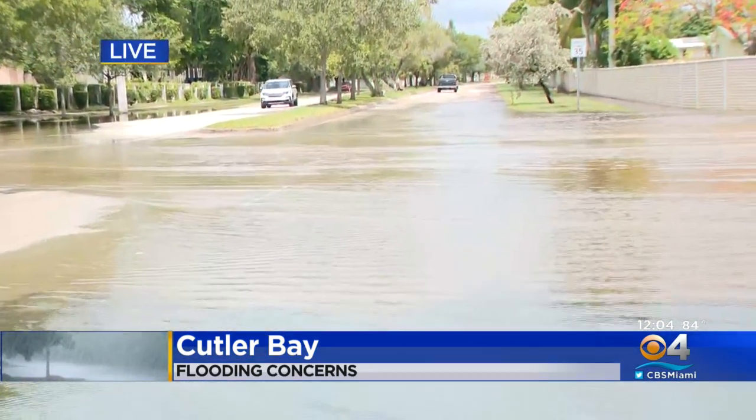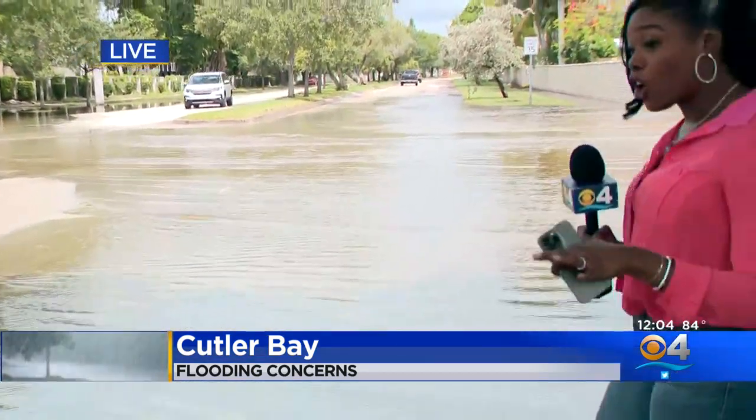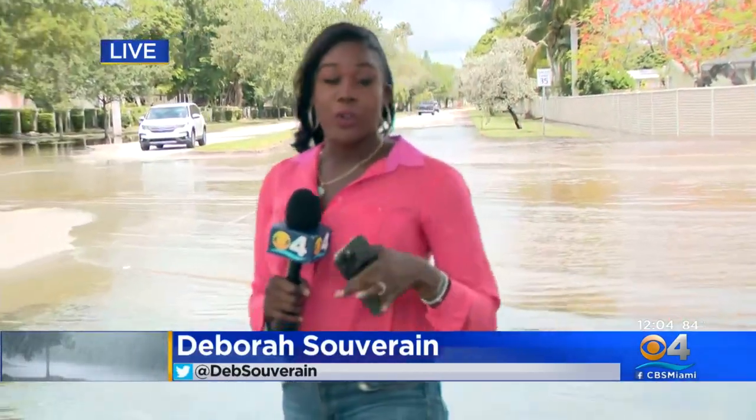In the meantime, officials are warning drivers to be careful. The roads are still soggy, and drivers going through flooded areas are urged to take precaution, especially in this community where some of the asphalt has started to shift from all of the water. There are potholes that weren't there before, so just be careful as you make your way through these wet roads.